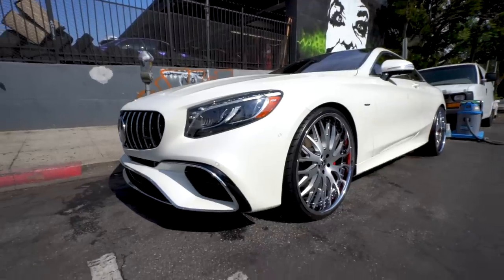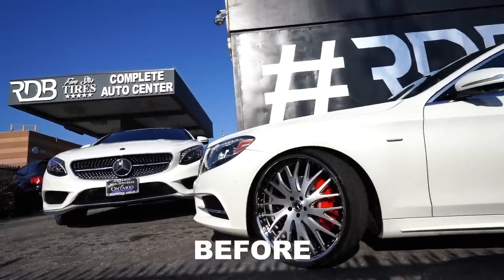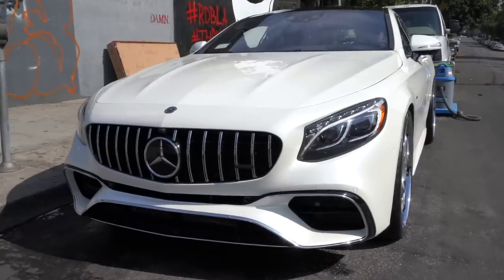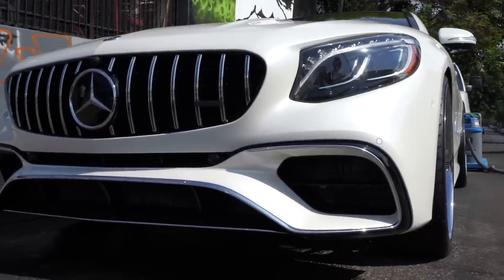2016 Mercedes-Benz S550 coupe — the front is completely changed. This is the 2018 front end. We got the bumper, all the components, the front grille. Mercedes now has the vertical slats instead of the horizontal, so now he has a completely updated look. Same headlights but a brand new 2018 front end.